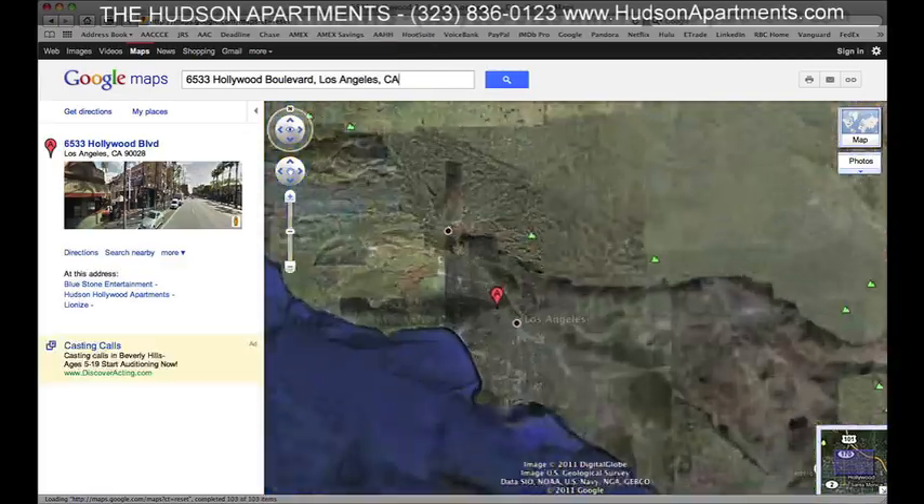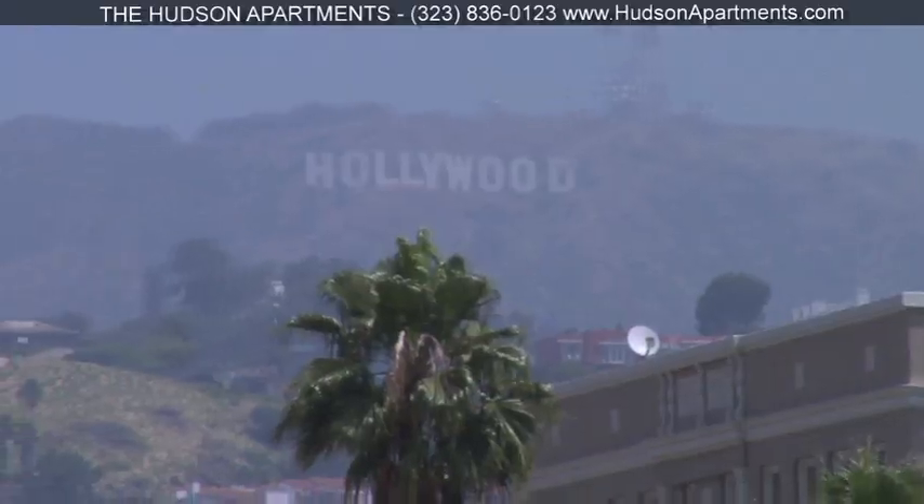Why? Have a look at this map. We're right in the middle of all that Hollywood has to offer.